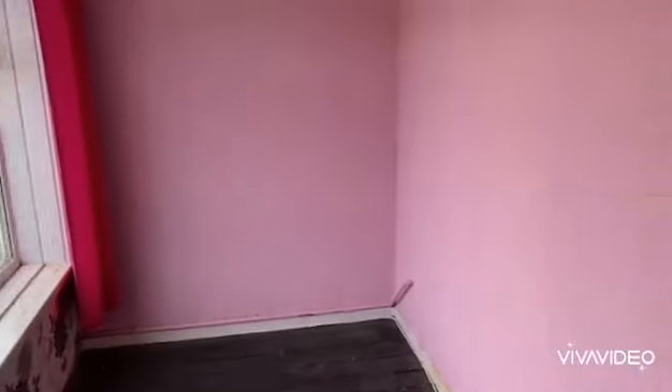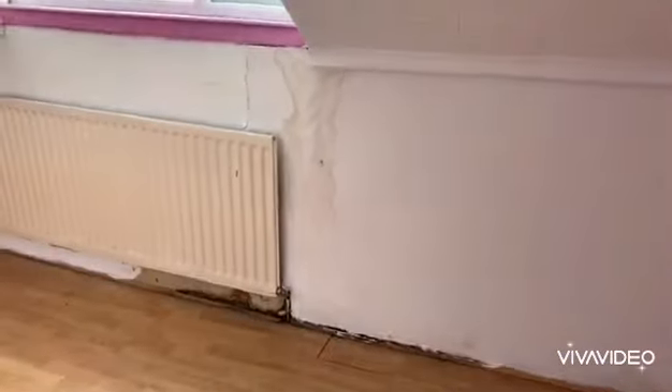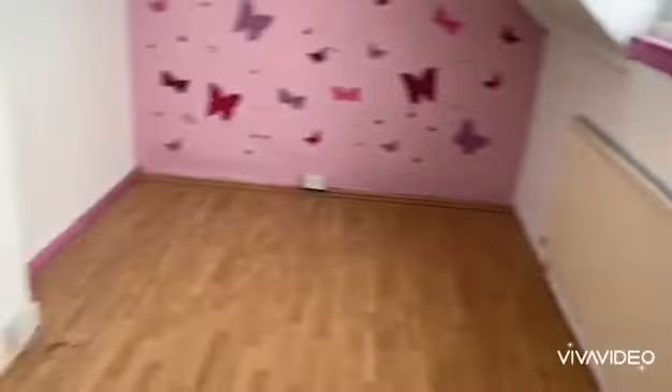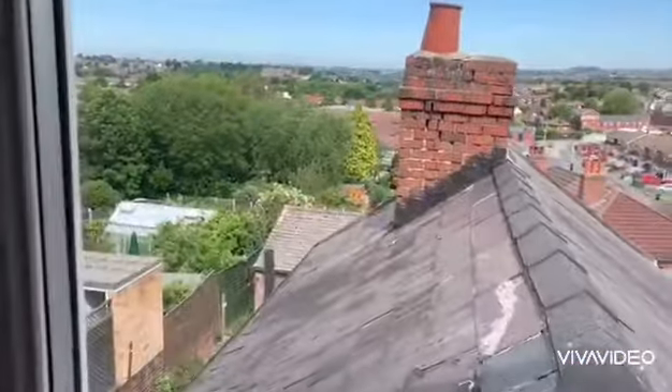And another bedroom here which is to the rear of the property.